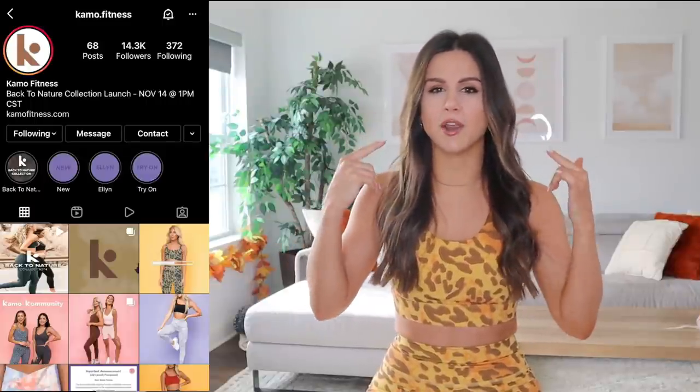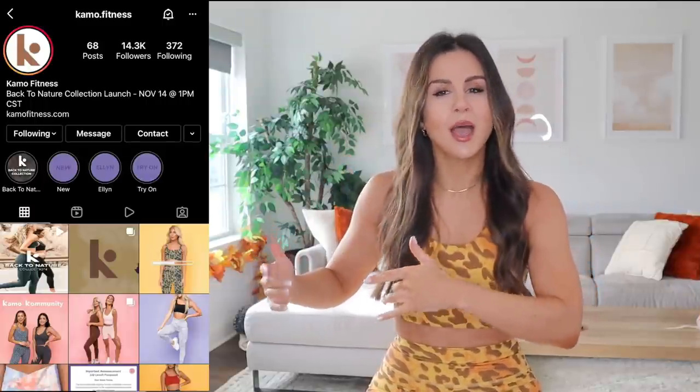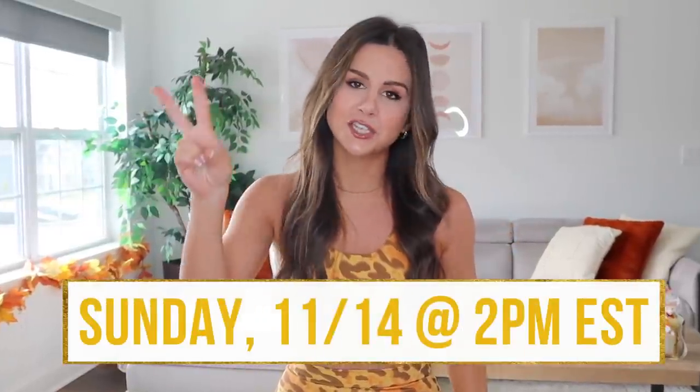Welcome back to the channel! Today's video is really fun. I had a few requests to review the brand Camo Fitness. I was fairly familiar with them and had been following them on Instagram, always wanting to try them. When I added them to my review list, they actually reached out asking if I'd be interested in reviewing their brand new collection launching this Sunday, November 14th at 2 PM Eastern Standard Time.